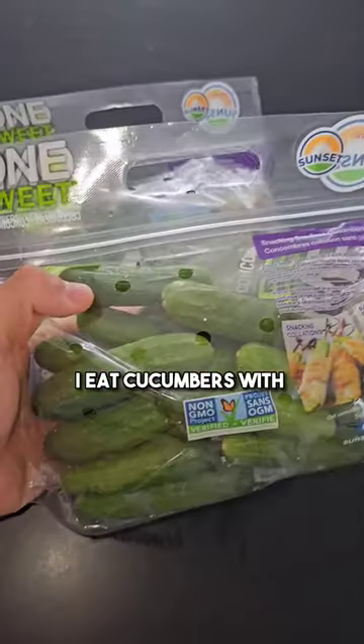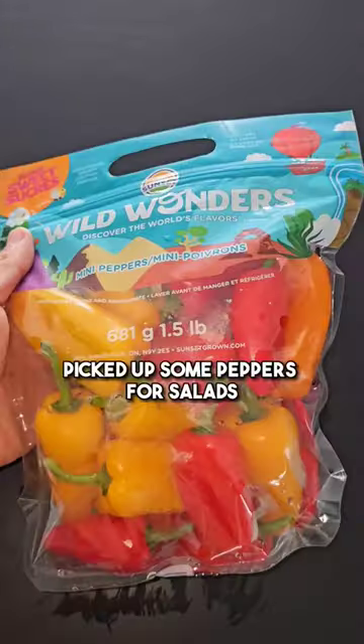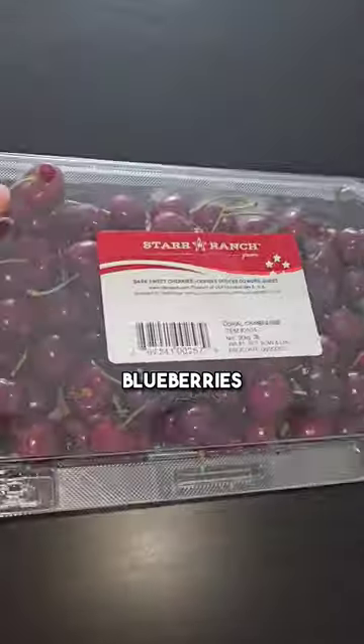I eat cucumbers with almost every single meal — they're super filling and have almost no calories. I picked up some peppers for salads, and I also got some raspberries, blackberries, blueberries, and cherries.